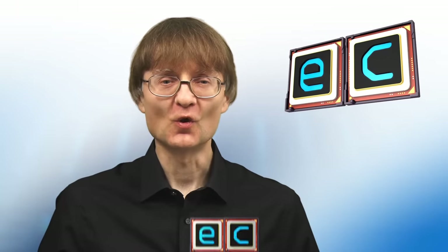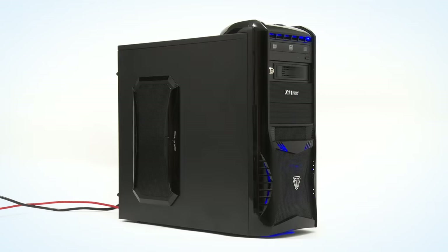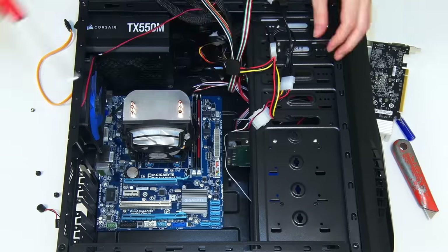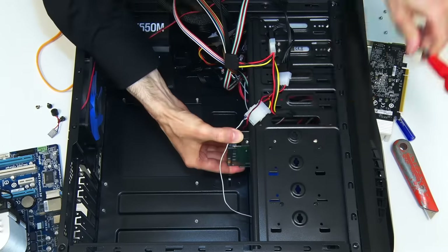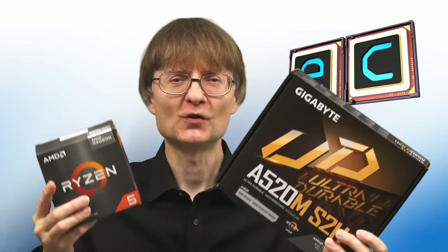Welcome to another video from ExplainingComputers.com. This time we're going to build a Ryzen PC with a particular focus on selecting the best value components. Specifically we're going to be fitting a processor, motherboard, an SSD and RAM in my AMD test rig — so you could call this an upgrade. It's probably best described as a build because the only things we're keeping from the old system are the power supply and the case.